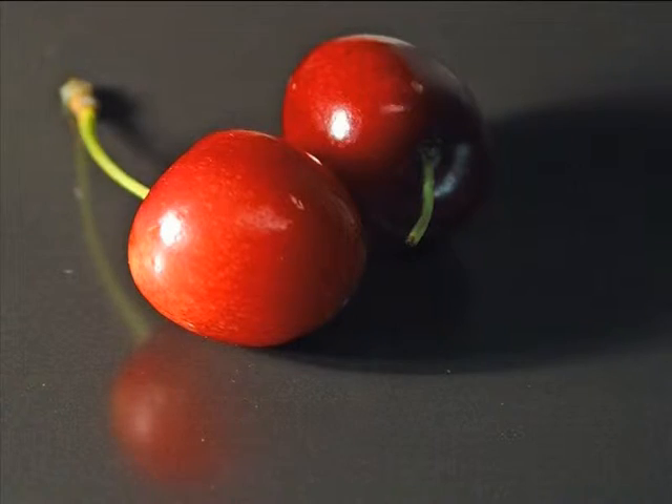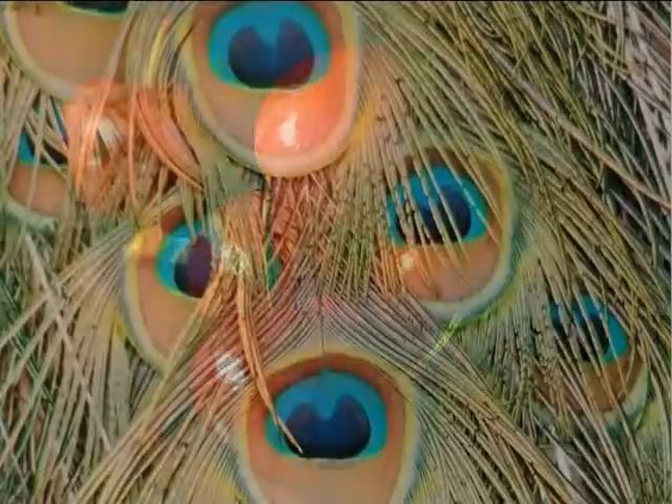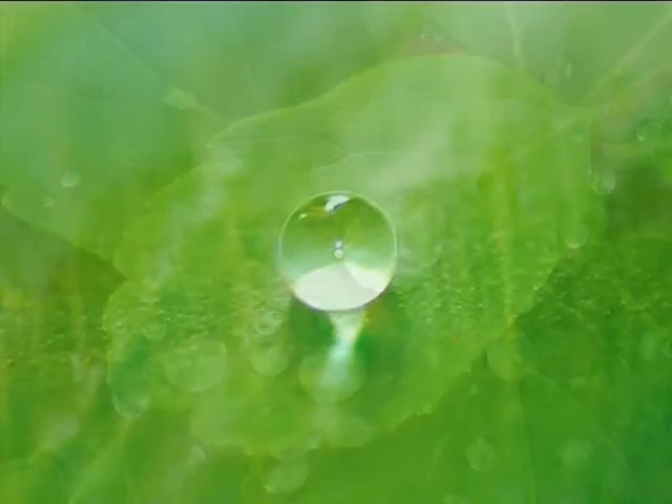To a brand expert, the red color of cherry gives it a distinct identity. Peacock feathers never cease to amaze, and water droplets on a leaf provide insight into moisture-resistant factors.